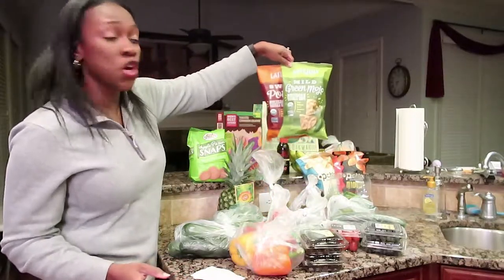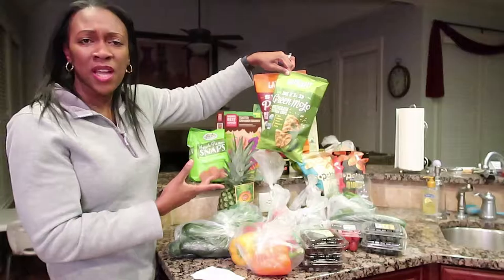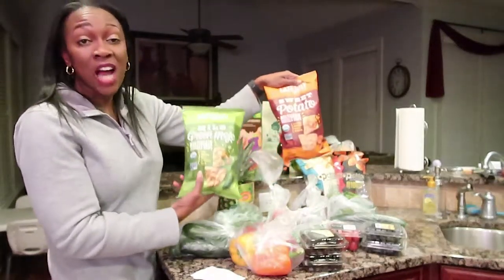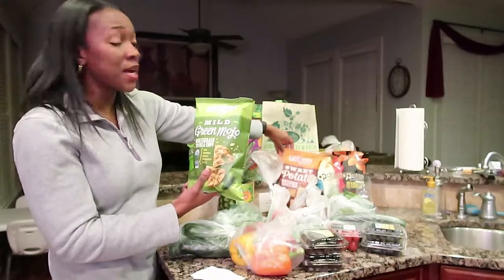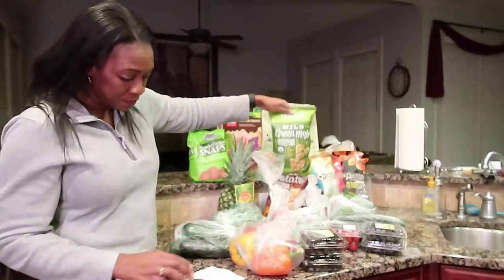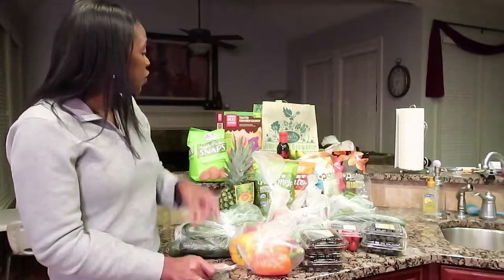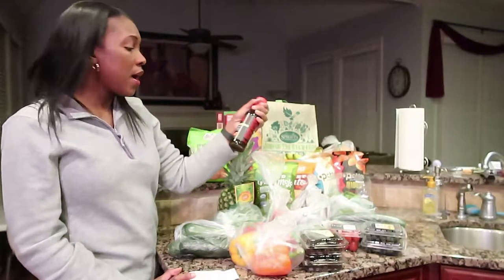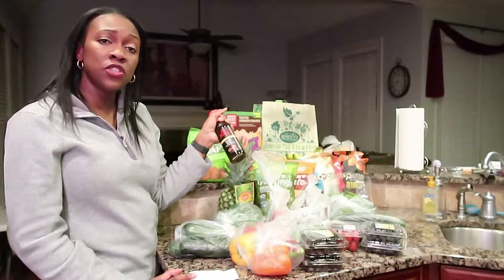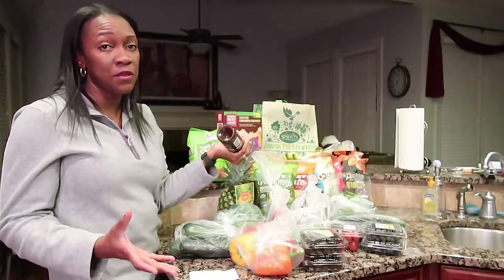I also got these chips to go with the avocados — Late July Snacks organic chips, a dollar for each bag. Again, this is probably the grand opening price, but I'll take it because we'll eat them. After that, I got this stir-fry bag back here. We usually get it at Kroger for about $4.50, but this was $3.56, so I saved about a dollar six.